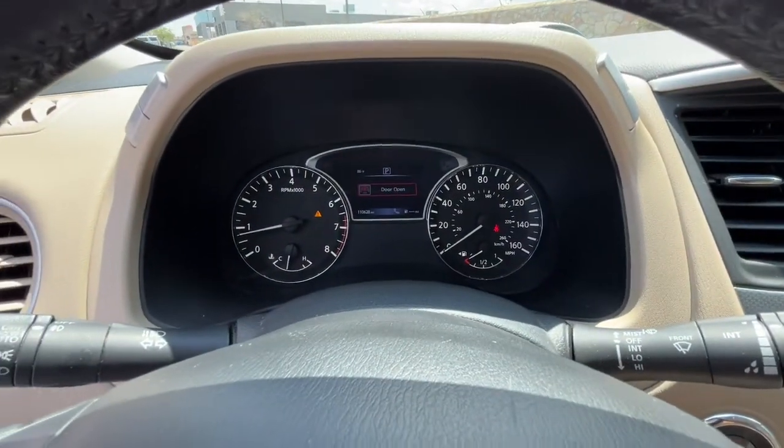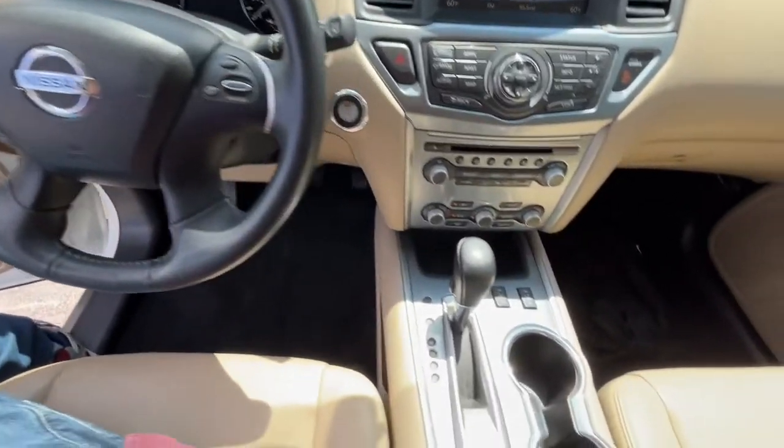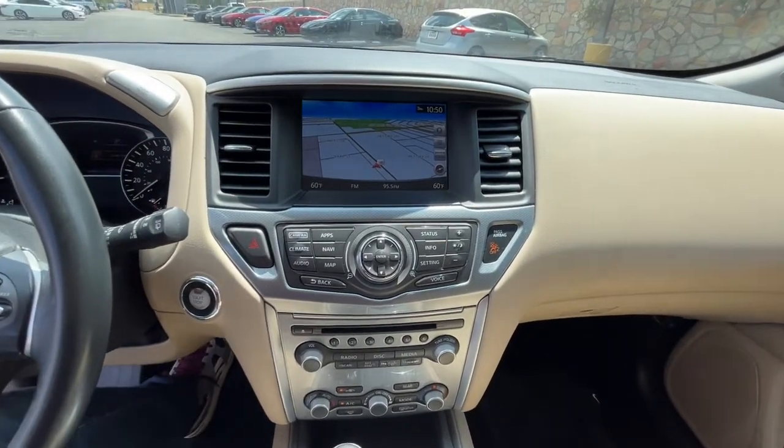The following are some of this vehicle's highlighted options: panoramic roof, navigation system, keyless entry, fog lamps, power passenger seat, heated rear seat, power lift gate, aluminum wheels, trailer hitch, and third row seat.